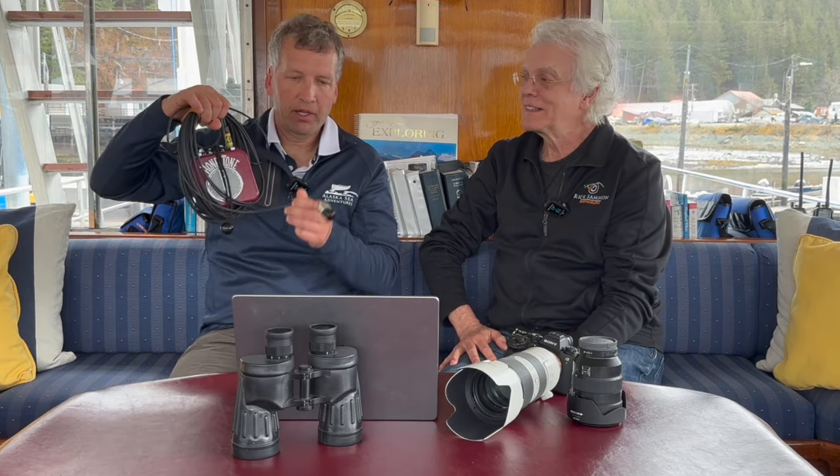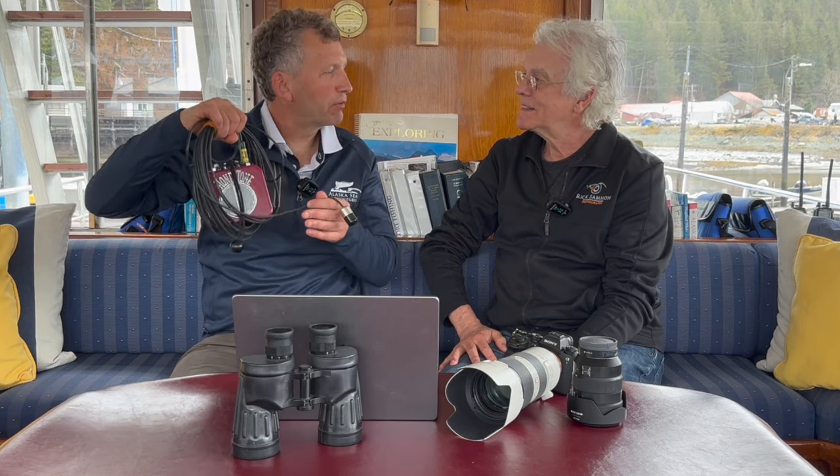One tool we use is the hydrophone — this is to listen to the whales, and it's a precursor to bubble feeding. When we get into bubble feeding situations, I'll lower it down about 20 feet off the bow, and someone's there turning it on and off. I'll stop the engine and we'll listen.